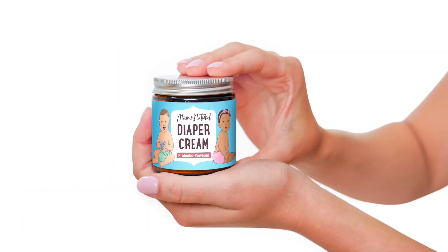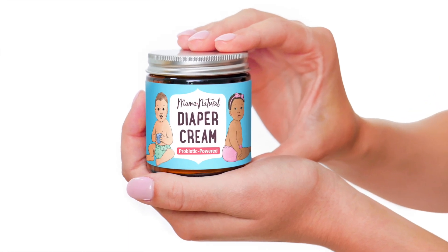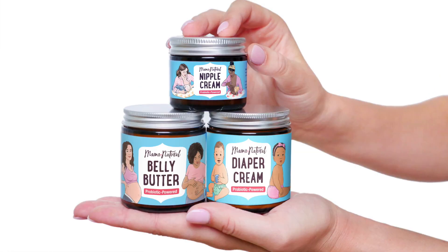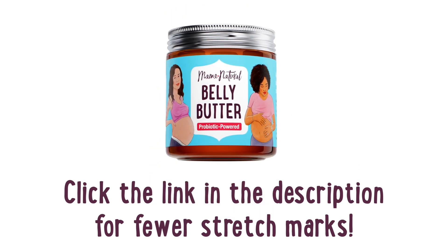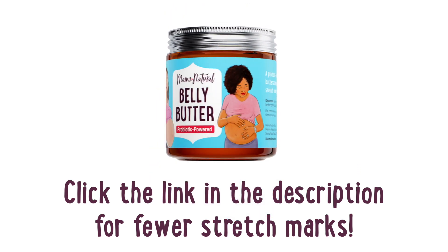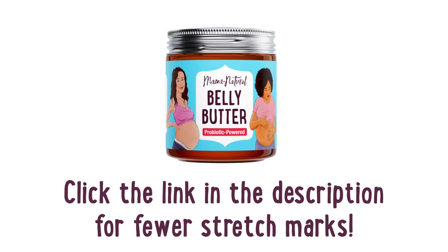Our probiotic-powered skin care is so effective that we launched an entire line, including a new nipple cream and diaper cream. You can check them all out on Amazon or mamanatural.com. From one mama to another, I wish you healthy, vibrant, and resilient skin throughout all the amazing stages of motherhood. Let's go.